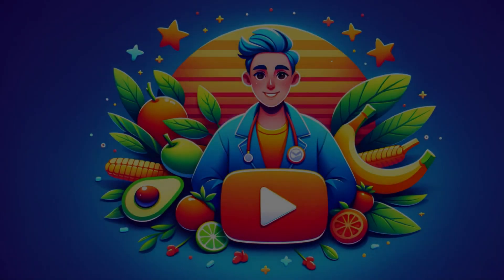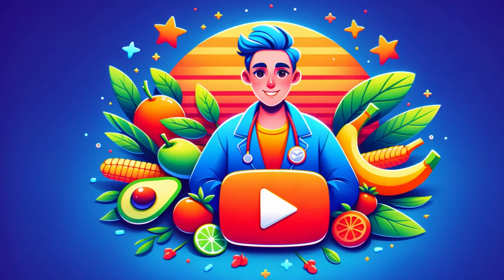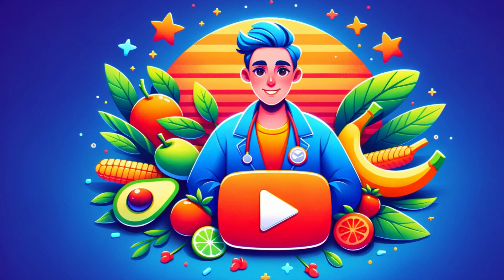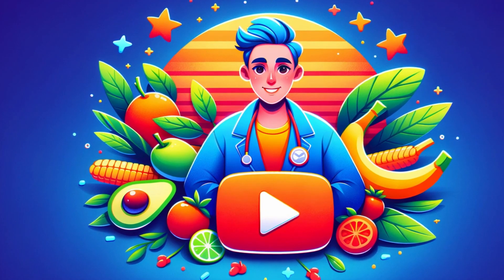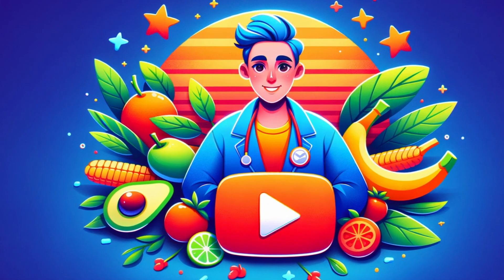Hello and welcome back to our channel. Today, we're diving into a topic that affects many, especially the little ones among us: egg allergies. If you're a parent, a teacher, or just curious about food allergies, this video is for you.